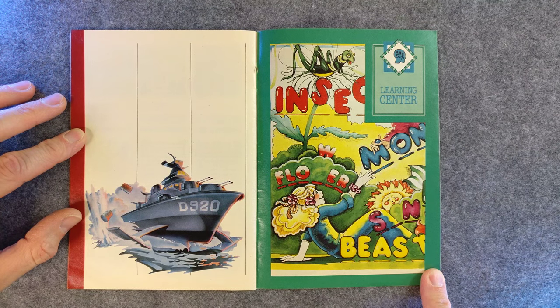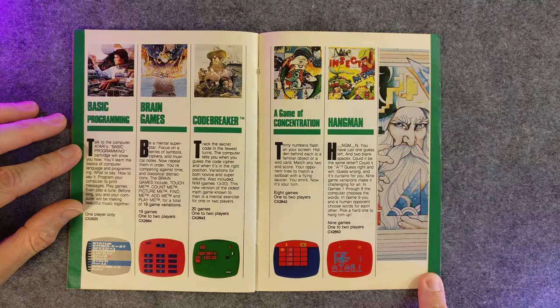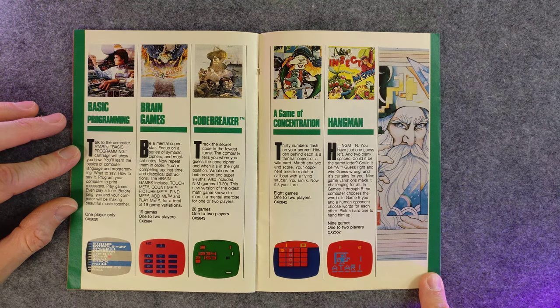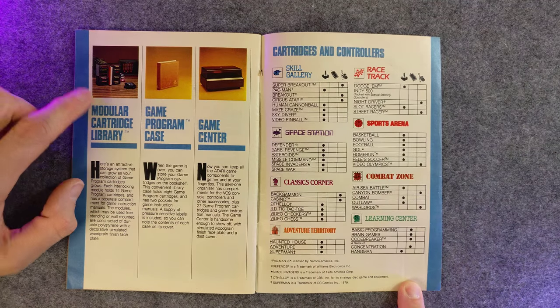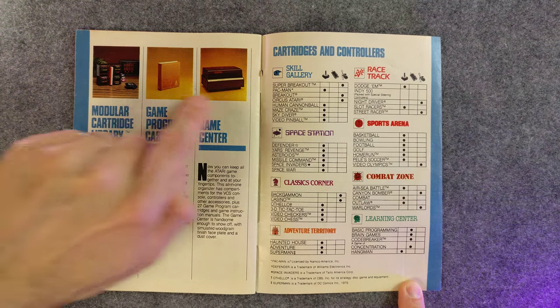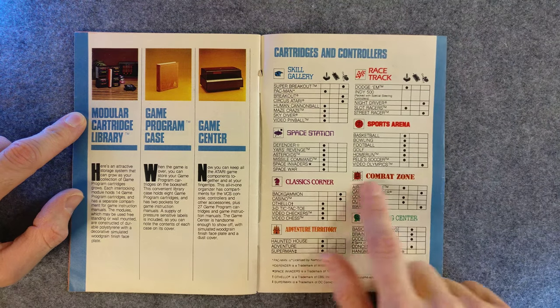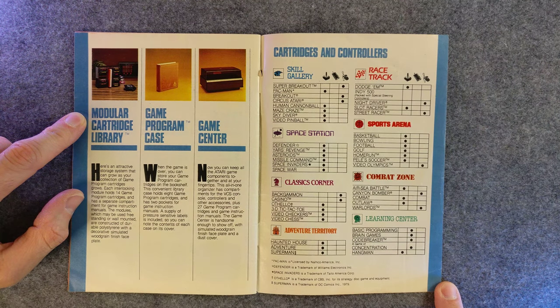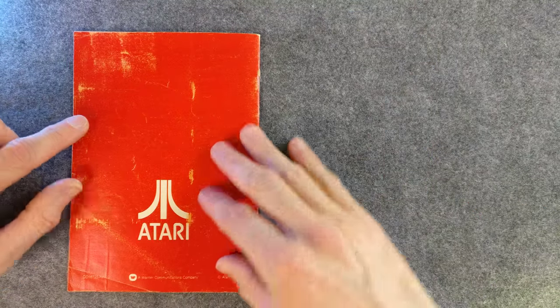Learning. Boo! Who wants to learn? Basic programming. And then some accessories — I love all of these things to hold your cartridges. So good. That's convenient — it tells you if it uses the paddle controller or not. That's handy.